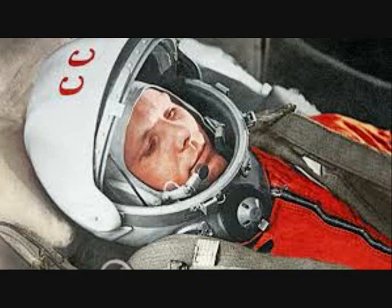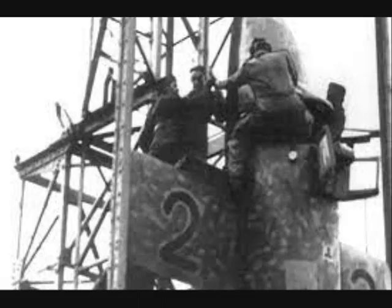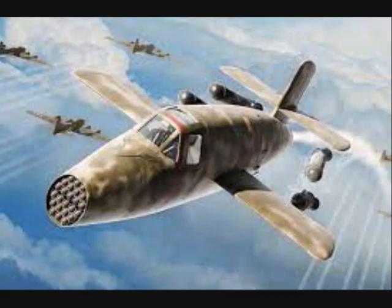16 years before Yuri Gagarin's Vostok 1 pioneering orbital flight, a young German test pilot, Lothar Zieber, entered an experimental aircraft for the first manned vertical take-off of a rocket. The Bachem 349 Natter was a German point defense rocket-powered interceptor designed by German engineer Erich Bachem. In 1944, Luftwaffe air superiority was being challenged over Germany, and radical innovations were required. Providing the missile with a pilot who could operate a weapon during the brief approach phase offered a solution.